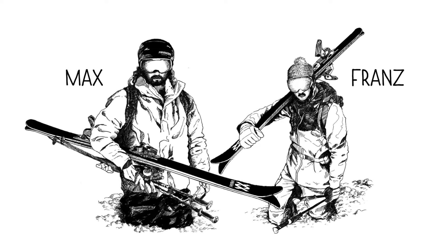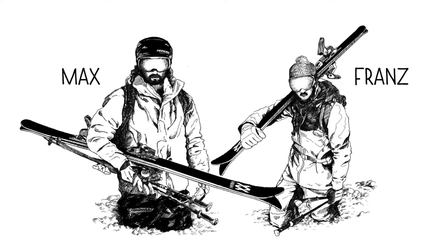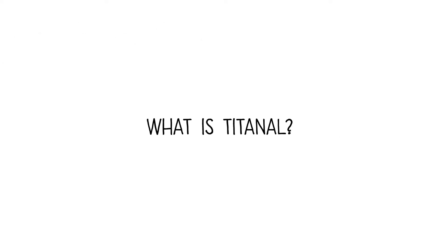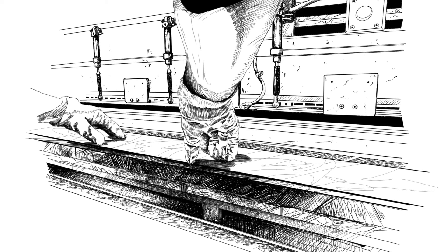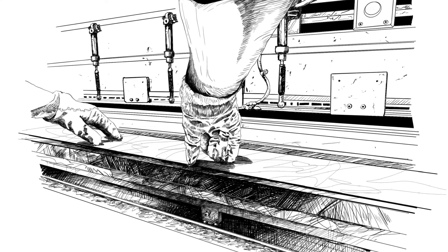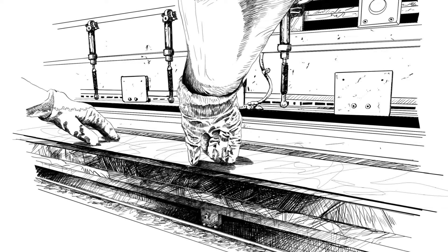These are Max and Franz. Both are sporty free riders and ski equally well. Both have a ski with TITINEL technology. TITINEL is a high-tech aluminium layer that gives the ski smoothness, damping, stability and direct power transmission.